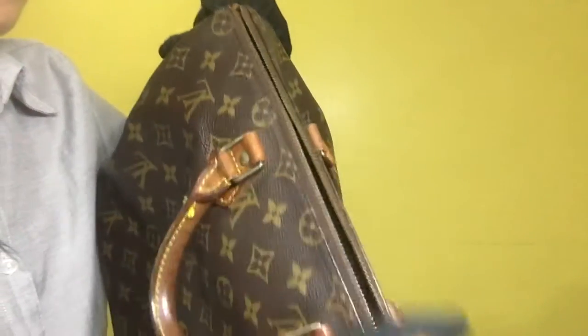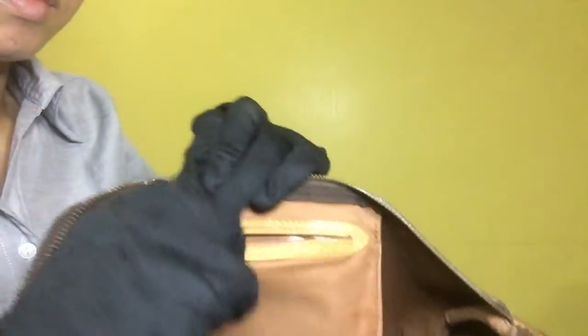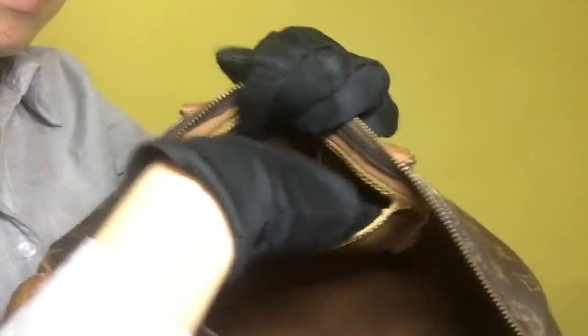The zipper movement is smooth, and once you have opened the bag, it has one compartment and a slip-type compartment. The inside condition has minimal dirt and no peeling inside.